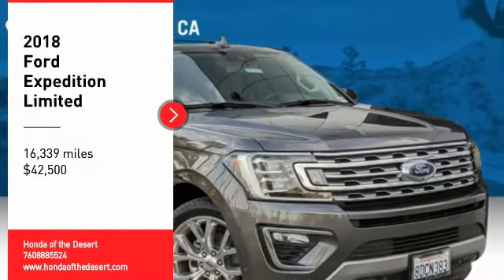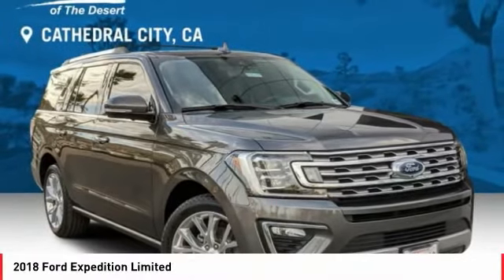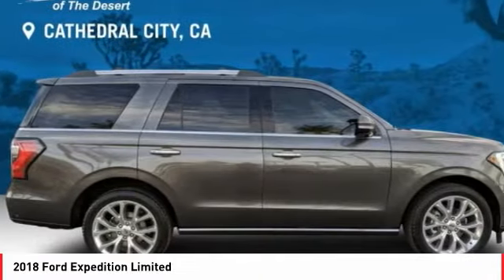Looking for the right vehicle? Check out the 2018 Expedition. Powerful, controlled, resourceful.